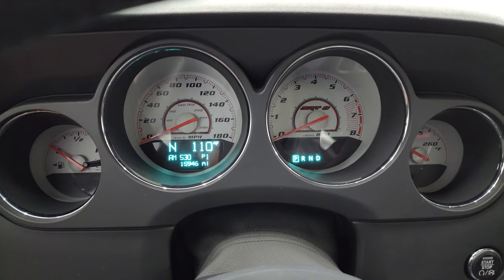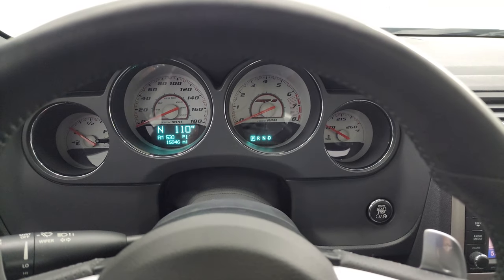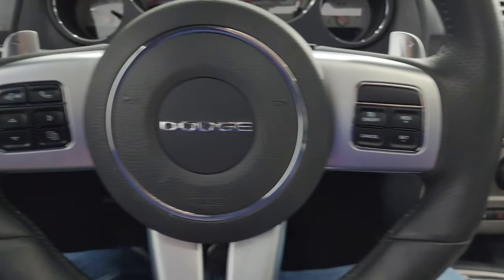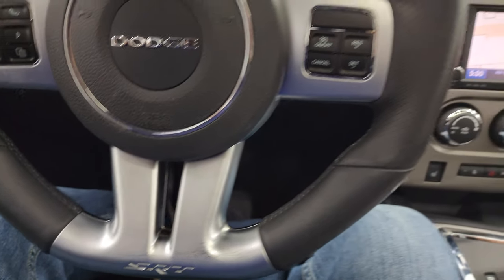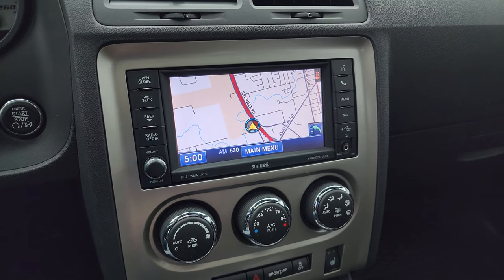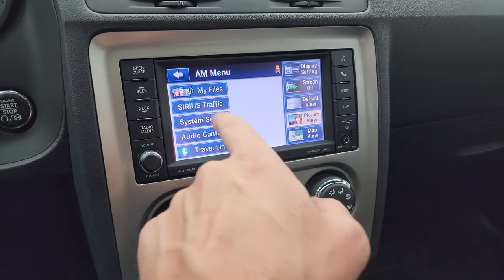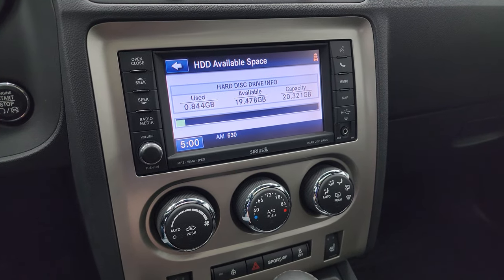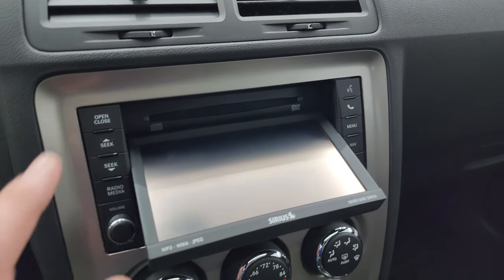You can see that this one has 15,946 miles. You get the white-faced SRT8 instrument cluster, compass, and outside temperature display. It has cruise controls, Bluetooth and information center controls, paddle shifters, audio controls in the back of the steering wheel, and the flat-bottom SRT steering wheel. It comes with the Uconnect 430N radio with the factory navigation system — you can see Highway 41 right there, working nicely. You get AM, FM, and Sirius satellite radio capabilities. It has a hard drive where you can store music — 20 GB capacity. It also has a CD player and you can play DVDs on here when the car is in park.